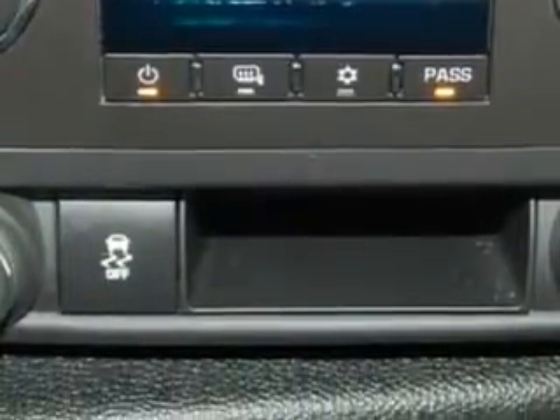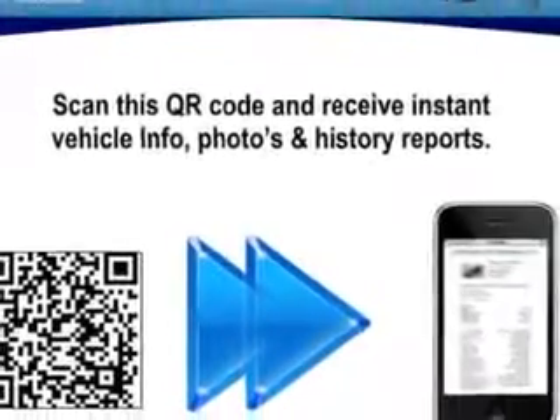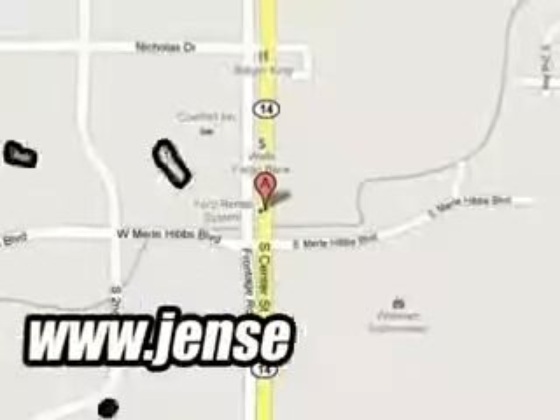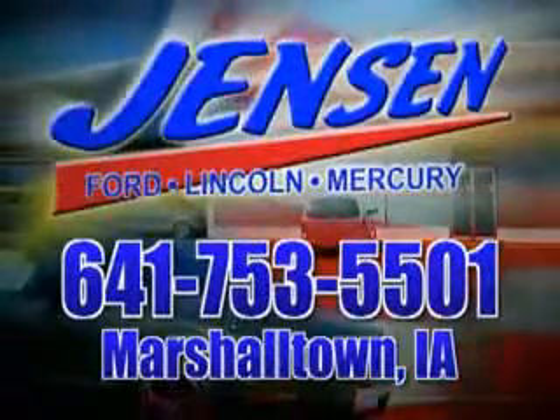Get where you need to go, enjoy the drive, and have peace of mind in this 2012 Chevrolet Silverado 1500. See us at Jensen Ford Lincoln today. At Jensen Ford, the only deal we can't beat is the deal we don't get a chance to see.